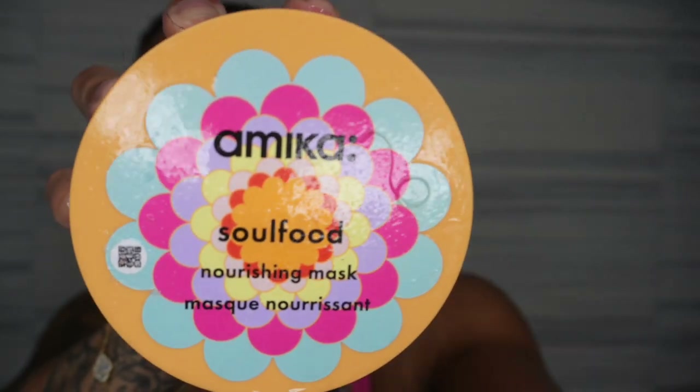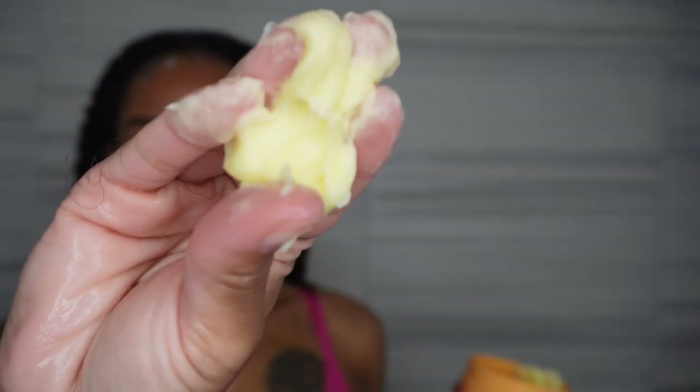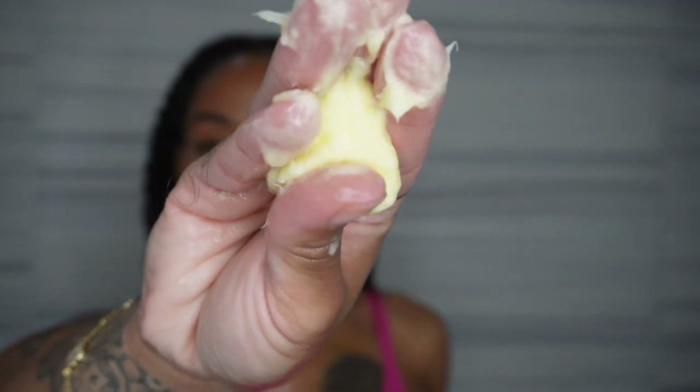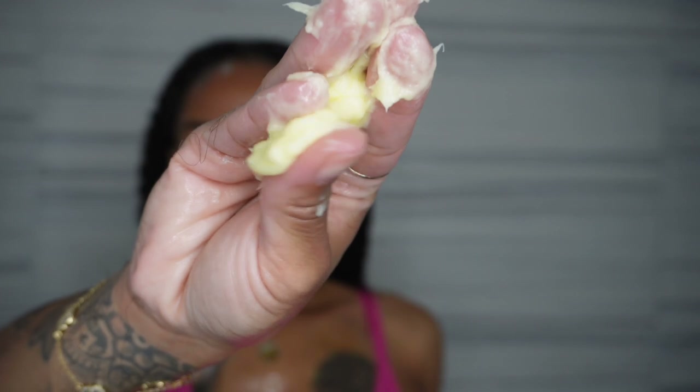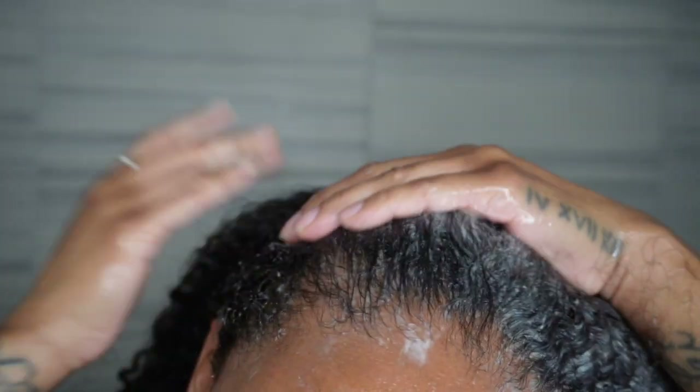After rinsing out the conditioner, I'm going to follow up with the Amika Soul Food Nourishing Mask. The name is so dope. The smell is the same and it has a very very thick consistency — like really thick — which I know I love. As you can see, it's not moving. It contains a lot of antioxidants and nutrients, and even though it looks super thick, it's very lightweight. What I loved is that it went right into my hair. It did not sit on top of my hair — that's what always lets me know when a product is going to work. When the product does not just sit on top of my hair, I can actually work it in and it looks like it's already blended into my strands.